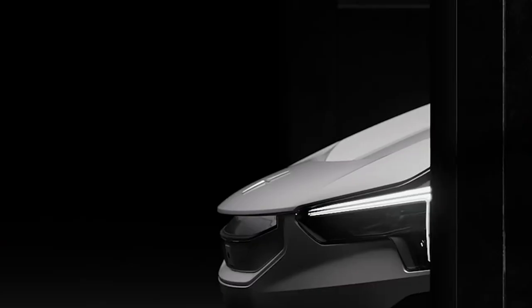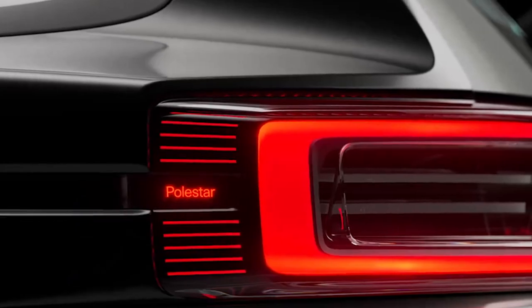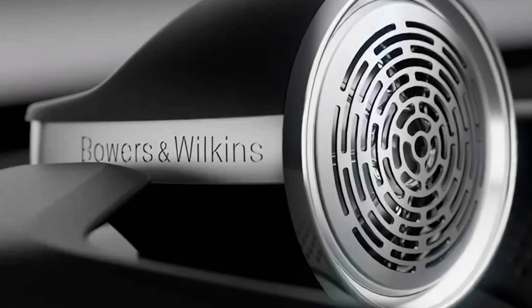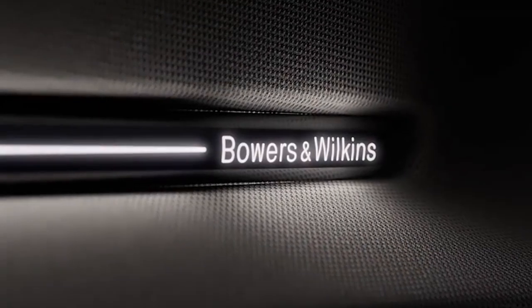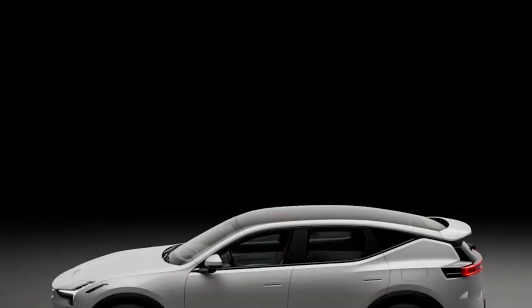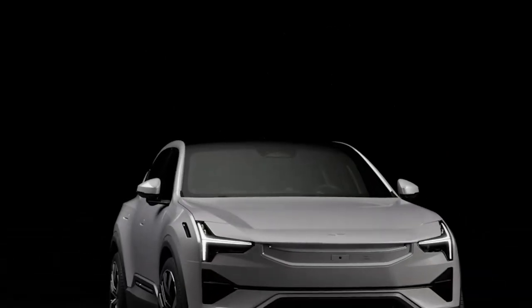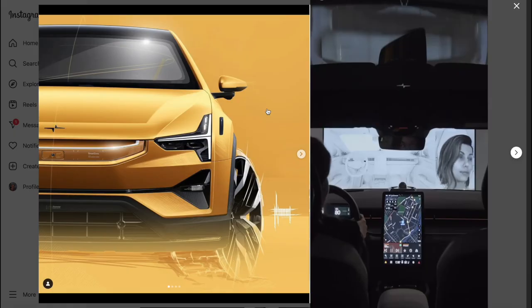Now we all know the history of Polestar. They started with the debut of the Polestar 1, a rare coupe sports car. The Polestar 2 bears resemblance to the Volvo V.2 concept introduced in 2016. The Polestar 3 launched last year in October, and it's fair to say it immediately took a lot of attention away from other EV brands, because this is a very different electric car compared to what we have currently on the market.